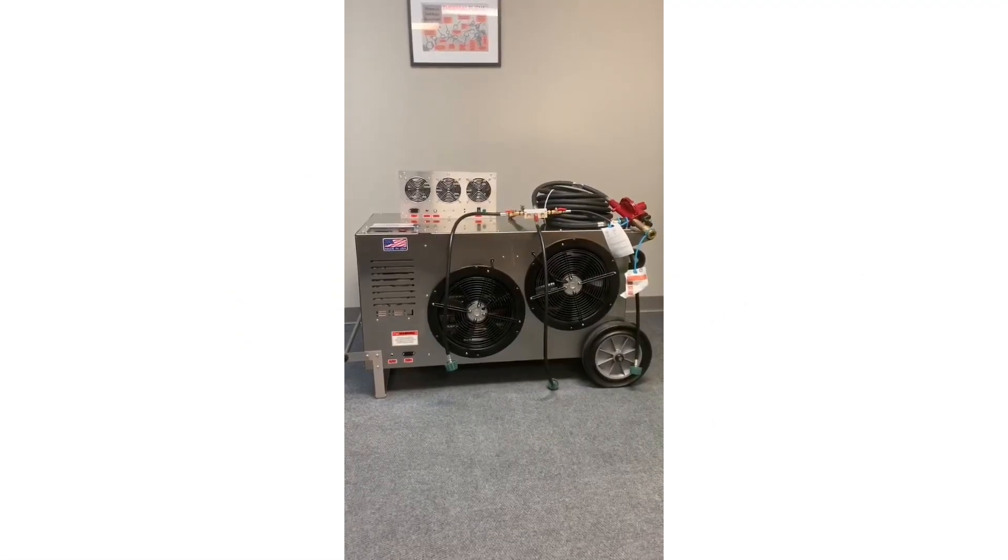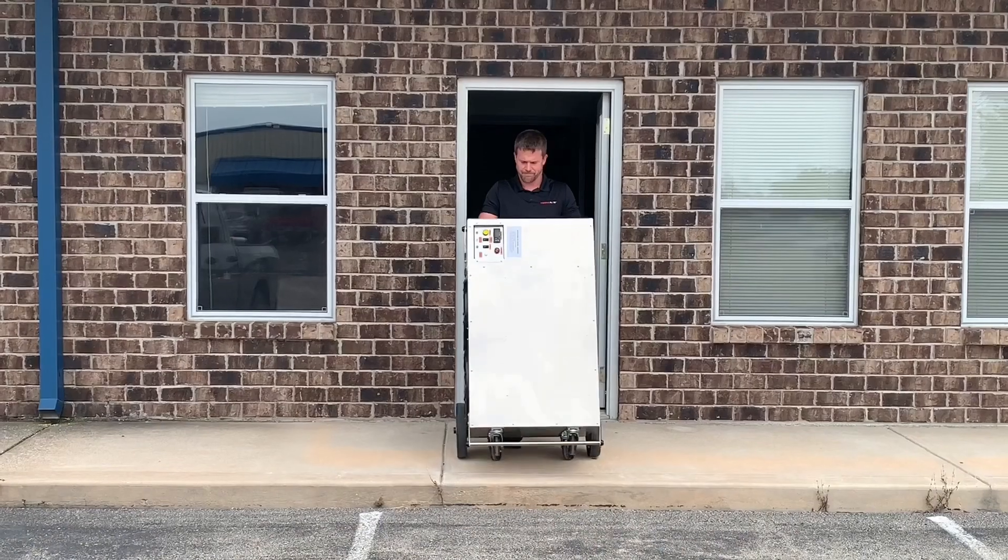The SleepTite 1500SD is an innovative technology designed to quickly eradicate bedbugs. It is a unique system specifically engineered to operate from within the treatment space, utilizing liquid propane fuel.